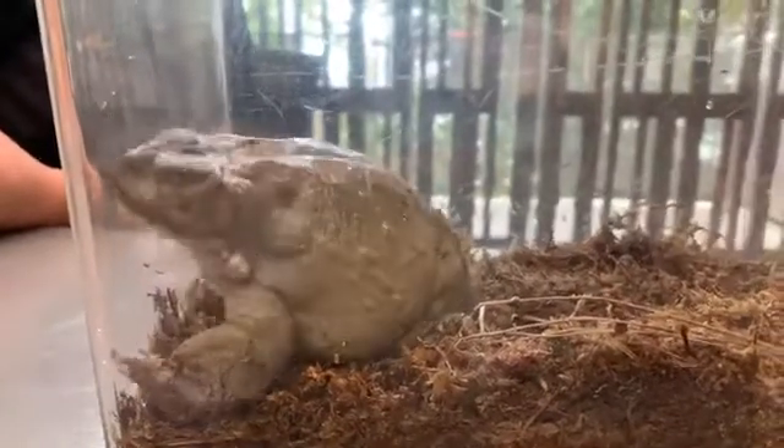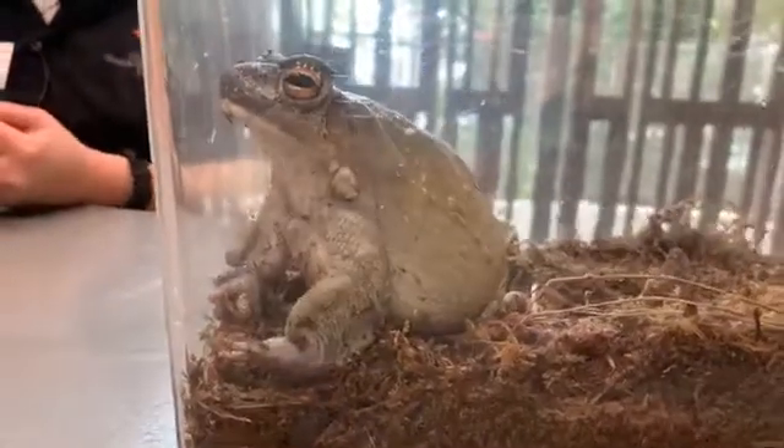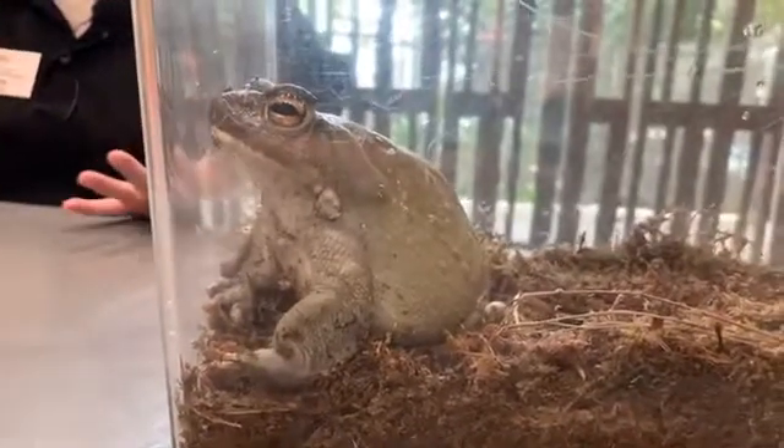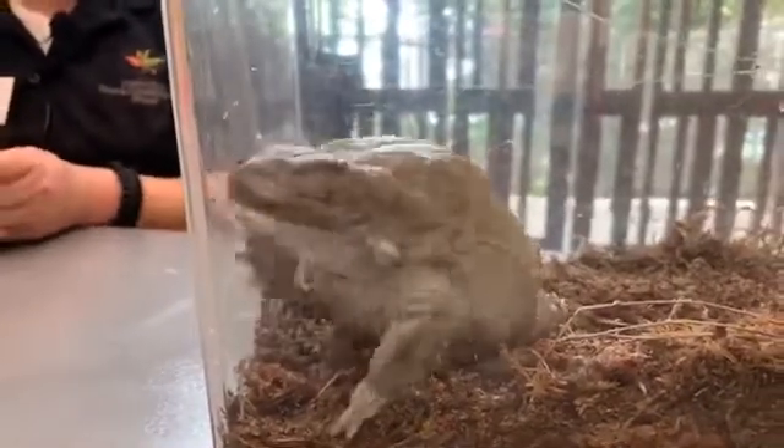Roxy just wants to clarify — they are not found in Minnesota. That is correct. I think it would be really cool to have that big of a toad, but no, they are not found in Minnesota, just the southwest United States.